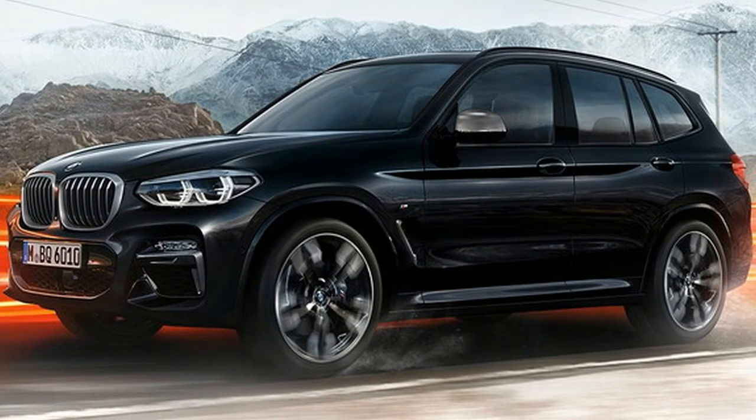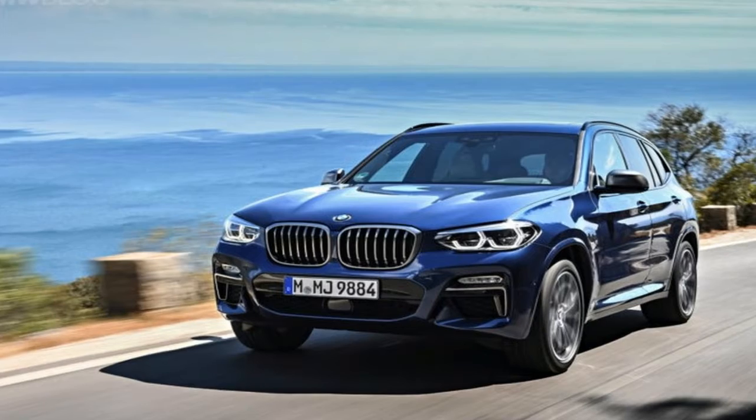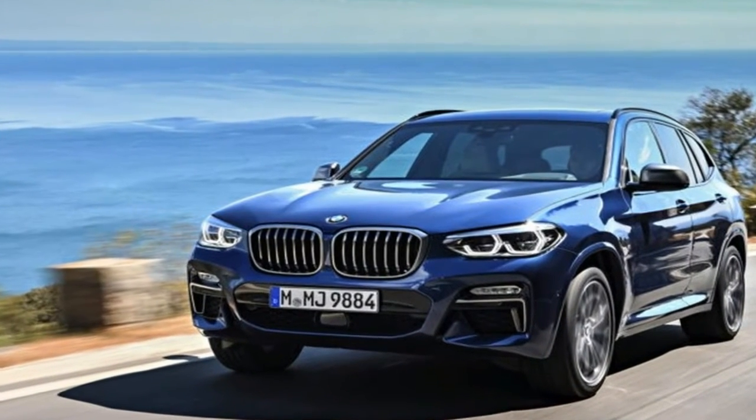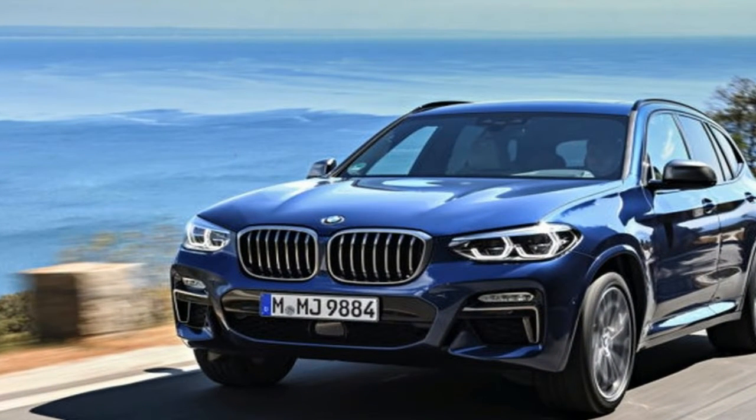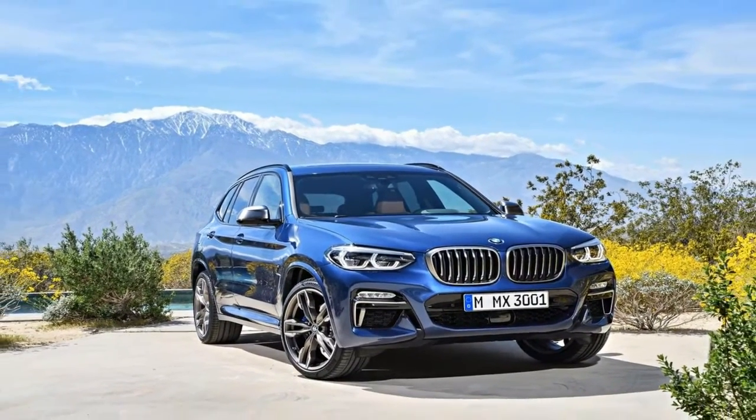As set, the BMW X3 M40i loves playing sports car, chirping confidently into corners and taking full advantage of the X3's rear-bias all-wheel drive and 50/50 weight distribution.